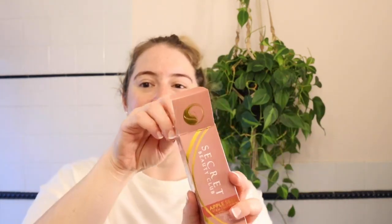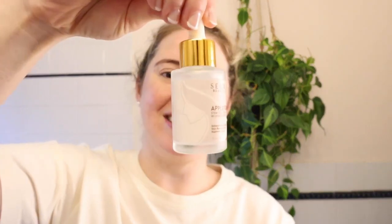Hey, it's Meredith. I've got the Secret Beauty Club Appleseed Stem Cell Serum with Hyaluronic Acid. I will take it out — here's what it looks like.